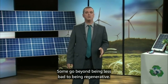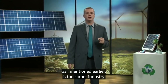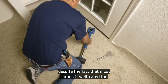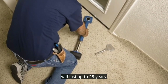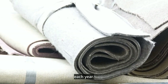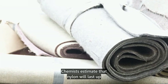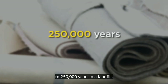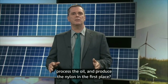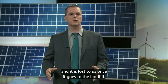Some go beyond being less bad to being regenerative. One area that has gotten a lot of attention is the carpet industry. Studies show that carpet is replaced every seven years despite the fact that most carpet, if well cared for, will last up to 25 years. That means millions and millions of square feet of carpeting are going to the landfill each year. Nylon fibers from carpeting last virtually forever — chemists estimate that nylon will last up to 250,000 years in a landfill. And what about all the energy that it took to drill for oil, process the oil, and produce the nylon in the first place? All of that energy is embodied in that carpeting, and it is lost to us once it goes to the landfill.